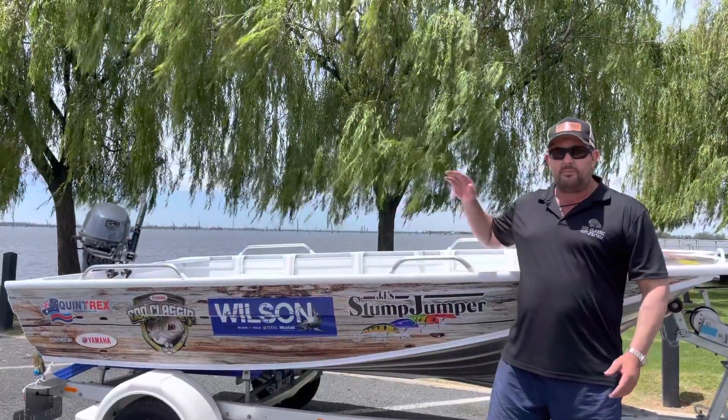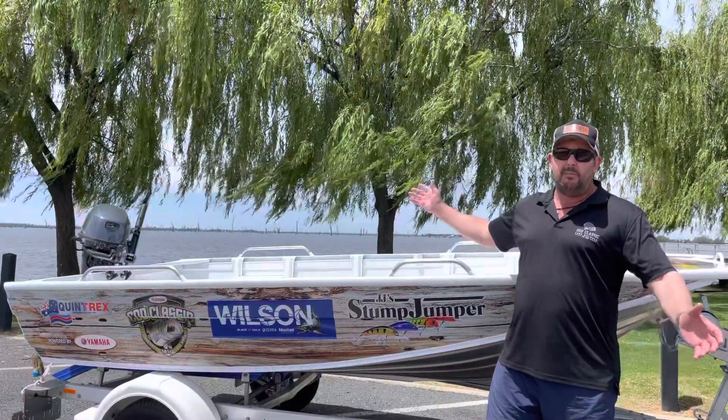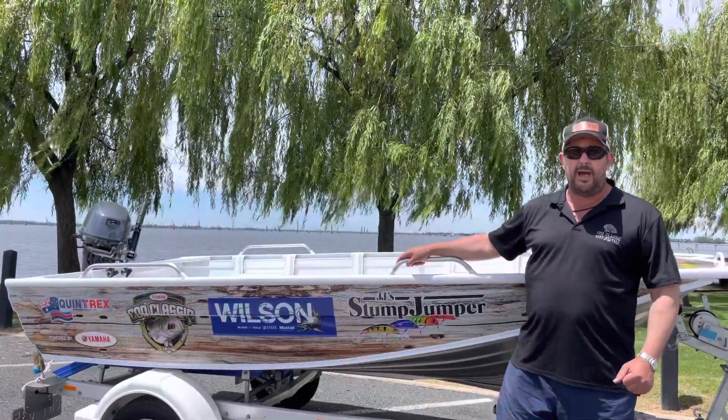Anyway, that's about it. Three weeks time, cod season's open. Lake Mulwala — the home of the Murray cod. Where else would you want to be? Happy fishing.